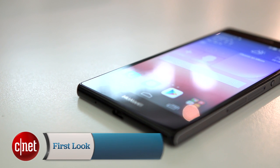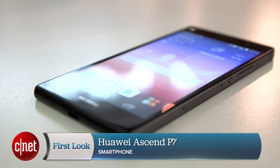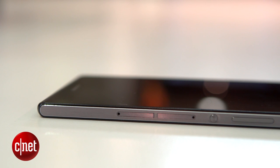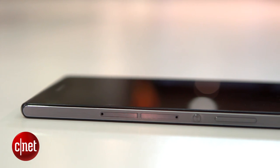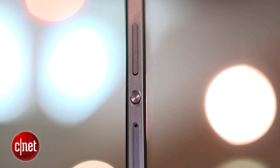I'm Andrew Hoyle for CNET, and I'm here taking a look at the Huawei Ascend P7, a 5-inch Android KitKat smartphone with an extremely skinny body. By looks alone, there's not a whole lot to separate the Ascend P7 from last year's P6. It's physically a little larger, but it's still incredibly skinny at only 6.5mm thick.